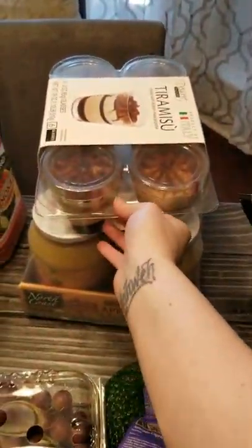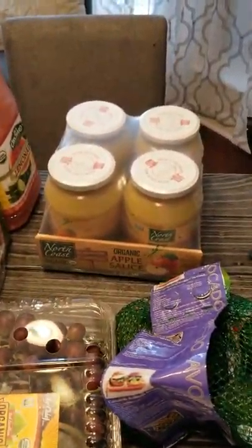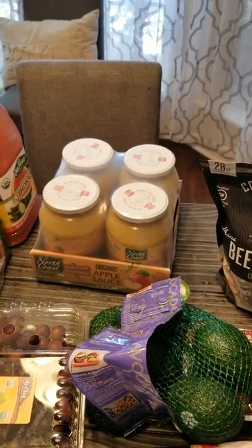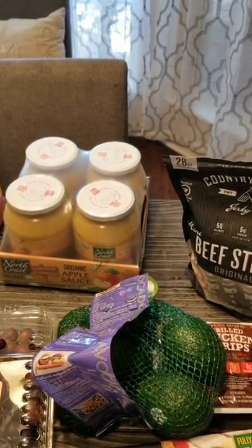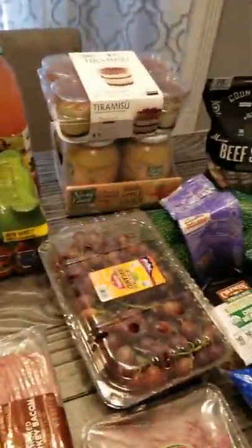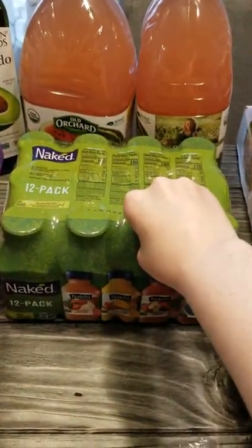I bought this tiramisu for my husband — it looked super good, I can't eat anything like this, but he will love it. Then I got some applesauce. I'm experimenting with baking because my son can't have grains or nuts — we just found out. So I'm trying to come up with a good muffin recipe, good bread roll recipes — staple recipes that are super healthy for him. It's all a work in progress. Applesauce makes things lighter and airier when you're baking.